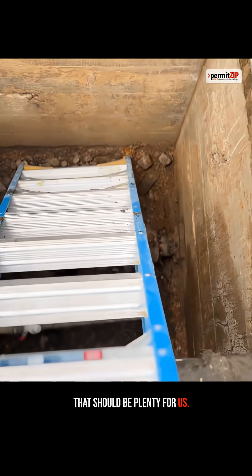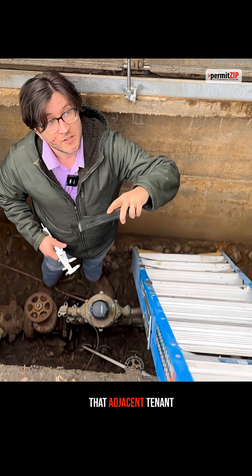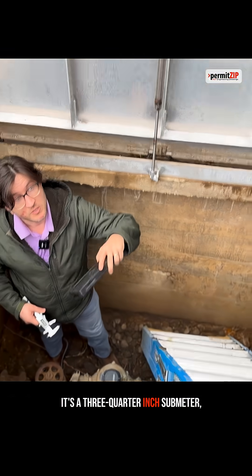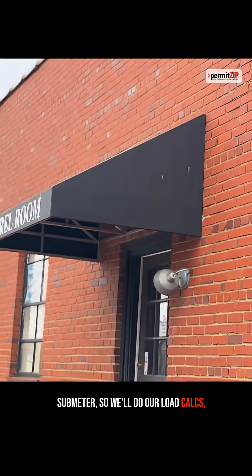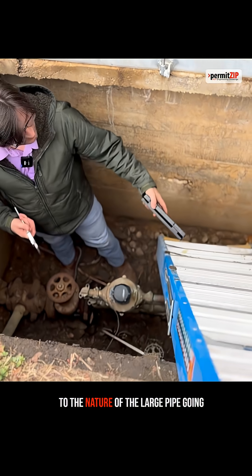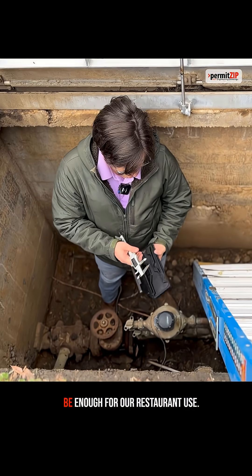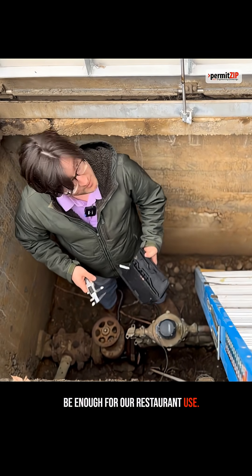So that should be plenty for us. Just something to note is this meter feeds both us and the adjacent tenant. That adjacent tenant has a sub-meter — it's a ¾-inch sub-meter. So we'll do our load calcs, make an assumption on the adjacent tenant, but we're thinking that due to the nature of the large pipe going inside the building and this being a 1-inch meter, that should be enough for our restaurant use. Thank goodness.